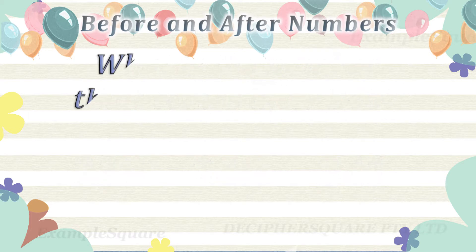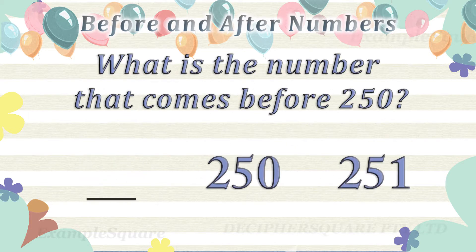What is the number that comes before 250? 249 comes before 250.